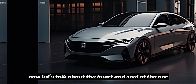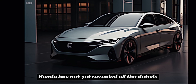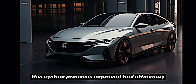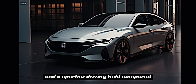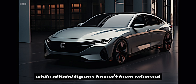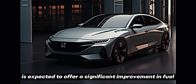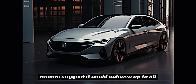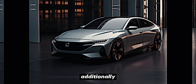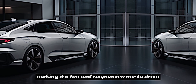Now let's talk about the heart and soul of the car — the hybrid powertrain. Honda has not yet revealed all the details, but we do know it will be equipped with their award-winning two-motor hybrid electric system. This system promises improved fuel efficiency, enhanced responsiveness, and a sportier driving feel compared to previous generations. While official figures haven't been released, the 2025 Civic Hybrid is expected to offer a significant improvement in fuel economy, with rumors suggesting it could achieve up to 50 mpg in combined driving. Additionally, the hybrid system's instant torque should provide a noticeable boost in acceleration, making it a fun and responsive car to drive.